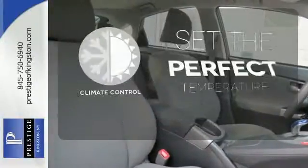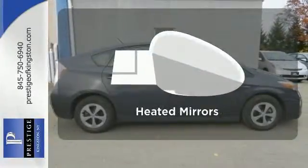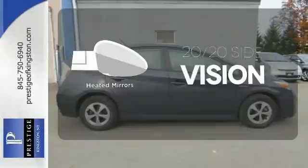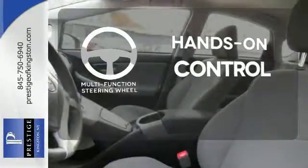The climate control lets you set the temperature exactly where you want it. The heated mirrors let you see behind you without all the work. The multifunction steering wheel helps keep your eyes on the road and your hands on the wheel.